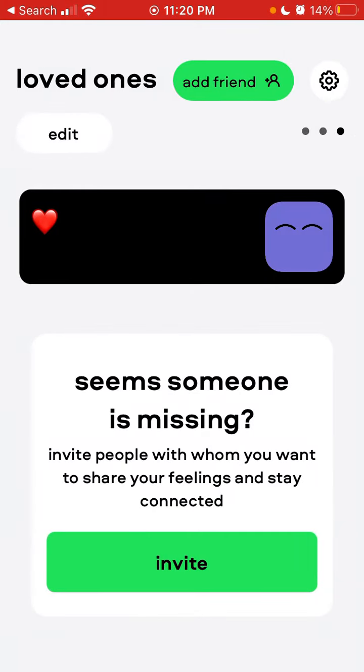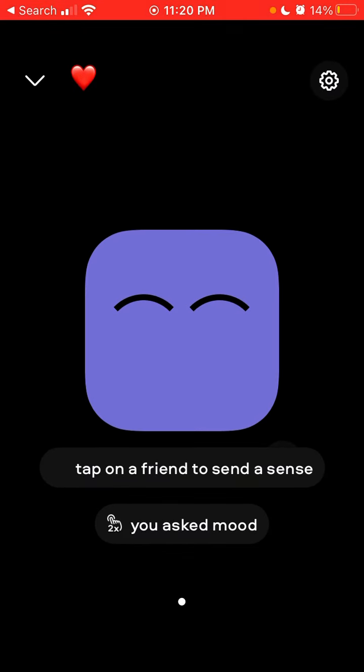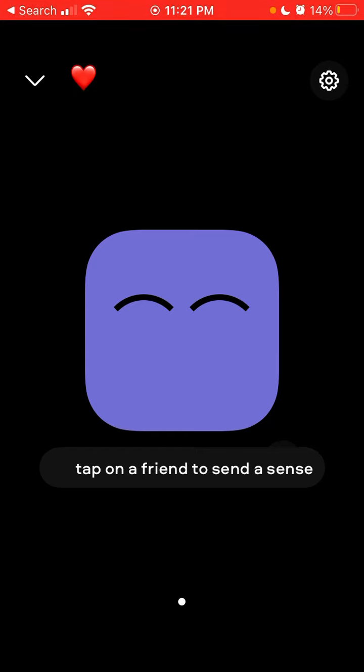How to request a heartbeat? If you double tap, you can request a mood — but how to request a heartbeat? I don't know. I don't think this feature is here yet, but it would be cool. Maybe you can tap three times and it will just show up in the app.